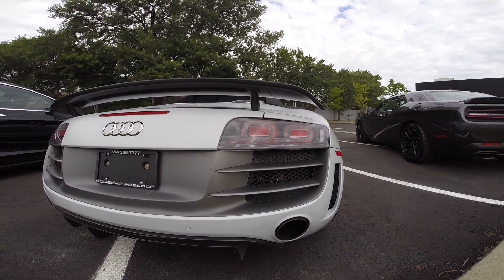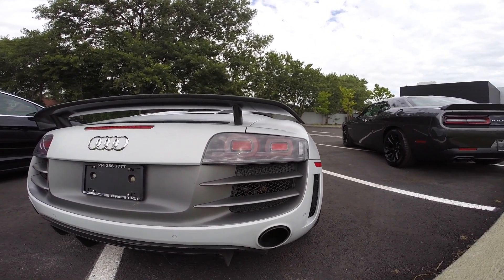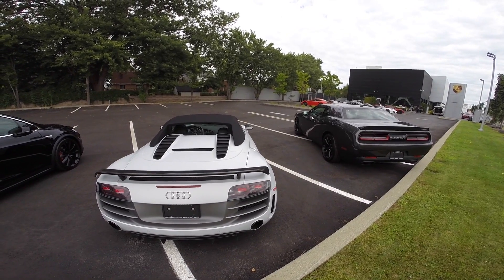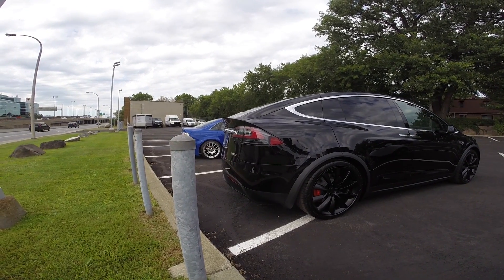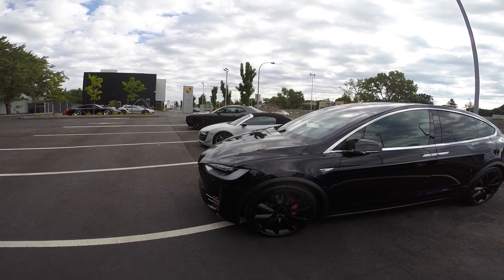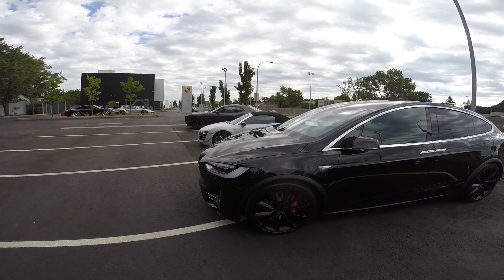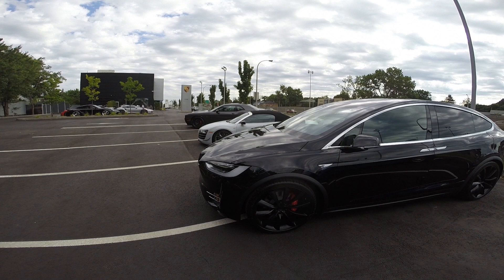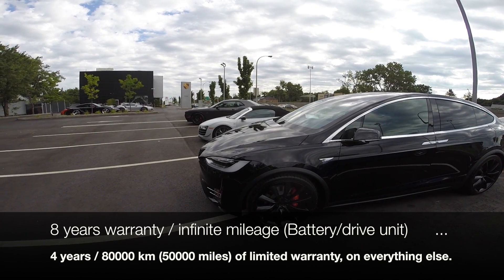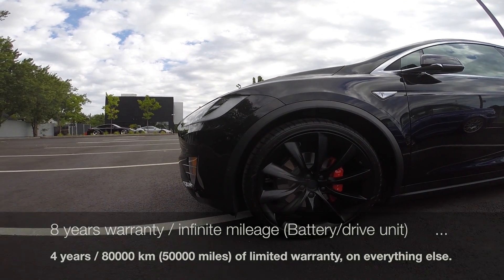When it comes to warranty, it's never as simple as it seems. Sometimes even if the base overall warranty is 3 years, some components may be covered for 5 years, rust issues for 8 years, and so on. Some countries may offer extended warranty for an extra cost. About Tesla warranty: it's simple. The battery and drive unit are covered for 8 years or infinite mileage; otherwise it's 4 years or 80,000 km (about 50,000 miles) as a limited warranty.